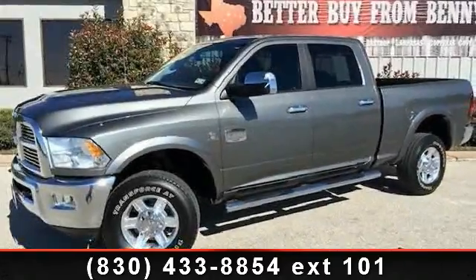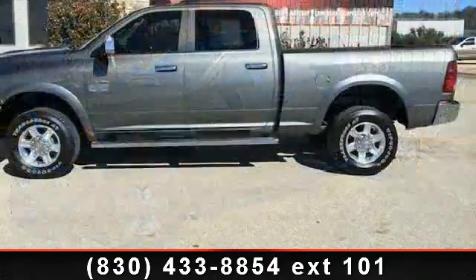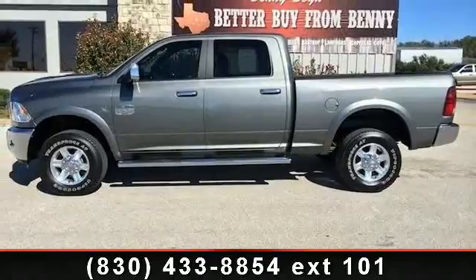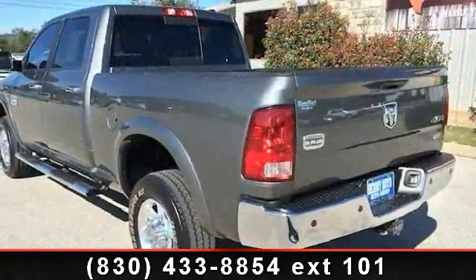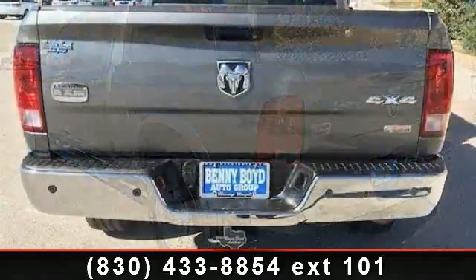Arrive in style with this 2012 RAM 2500. If you are looking for a first-rate auto, this one could be yours today. This vehicle comes with a reliable 6-cylinder engine connected to a smooth-shifting automatic transmission. Enjoy these notable features: power windows,